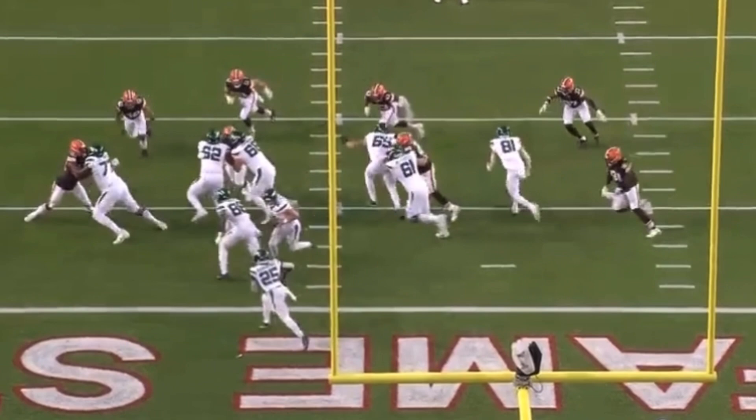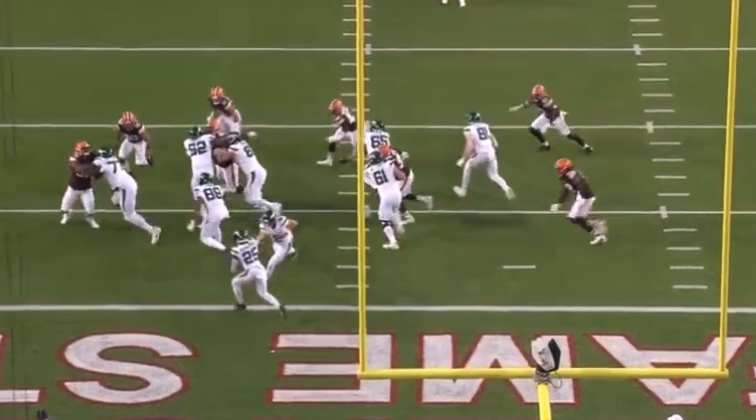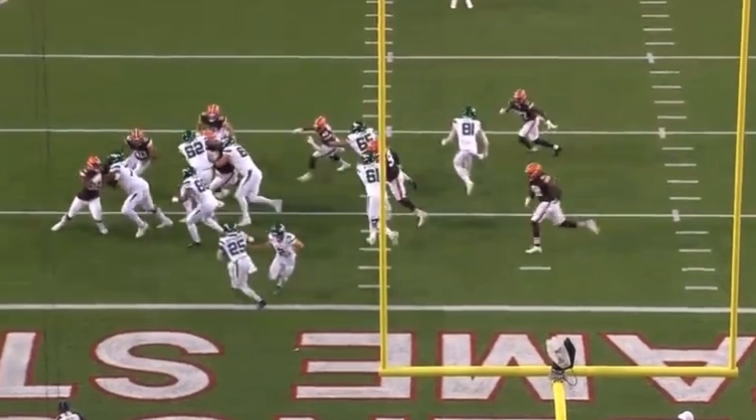Look how he stands up the Cleveland Browns defensive end — that helmet shoots up to the sky. Mekhi Becton wins with the pad level. He has the leverage advantage. He's got tight hands inside and he gets that initial push. But even better than that, once the Browns defensive end tries to fight back, look how Mekhi just marches him away from the line of scrimmage.